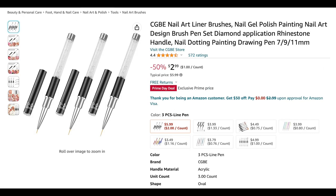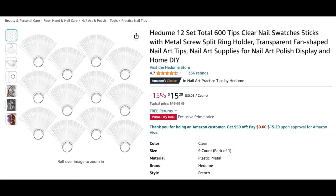Next we have nail liner brushes — $2.99 for a three-pack. You can never have enough nail art brushes, and they come with lids, so I thought that was a really good deal. Comes out to about a dollar per brush.